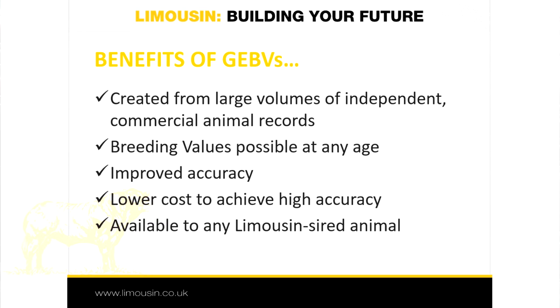A third benefit is improved accuracy. For many traits that have low heritabilities or are particularly difficult or expensive to measure, GEBVs will offer higher levels of accuracy compared with conventional EBVs. A fourth benefit is the lowering of recording costs, because accuracies are typically enhanced much more quickly using GEBVs than collecting records on farm, meaning there can be less cost involved in getting breeding value estimates to a similar level of accuracy. A fifth and important benefit is that all owners of Limousin-bred cattle can gain GEBVs. A significant difference between an EBV and a GEBV is that the former relies on the collection of performance records across groups of animals all managed in the same way, whereas to gain a GEBV all that is required is a DNA sample and the identity of the animal.